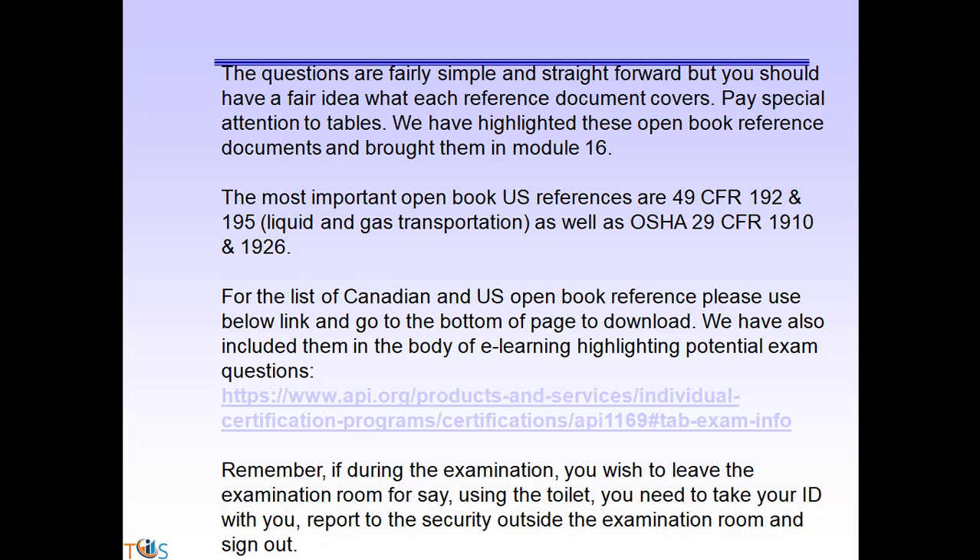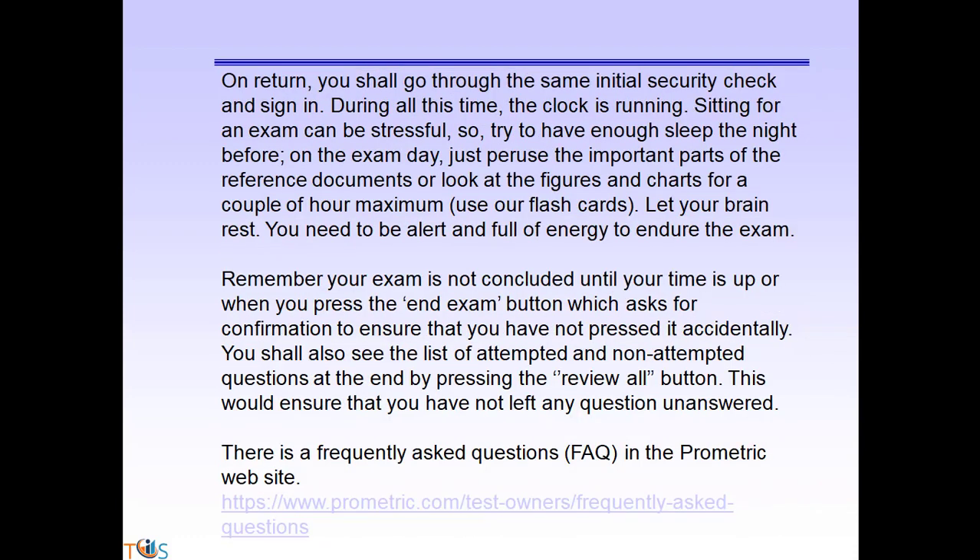The most important US open book reference documents are 49 CFR 192 and 195, and OSHA 29 CFR 1910 and 1926. For the full list of Canadian and US open book references, use the link provided or go to the API ICP portal to download them. We have also included them in the e-learning body with potential exam questions highlighted. Remember: if during the exam you wish to leave the examination room — for example to use the toilet — you must take your ID with you, report to security outside the room and sign out. On return, you will go through the same security check and sign in, and during all this time the clock is running.